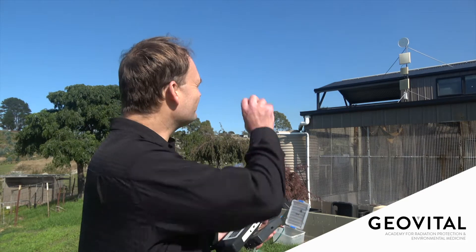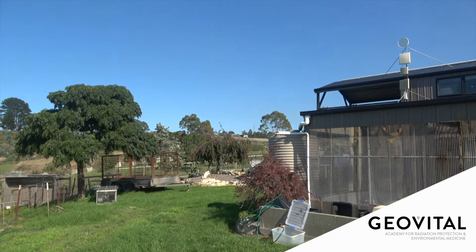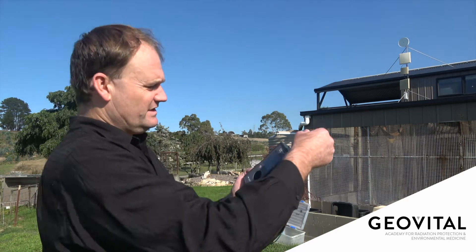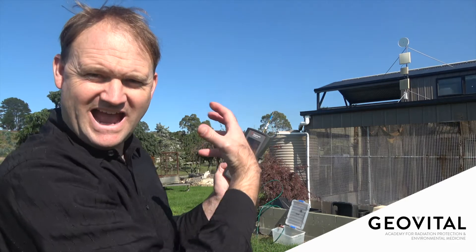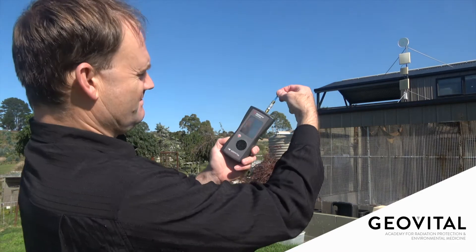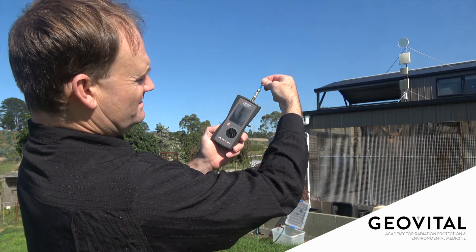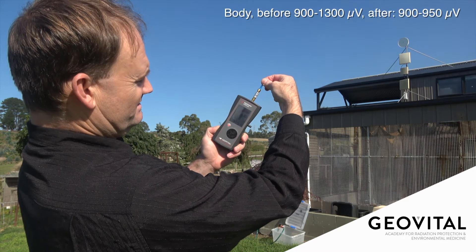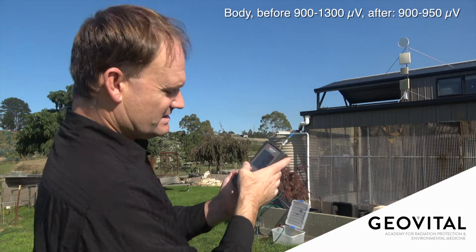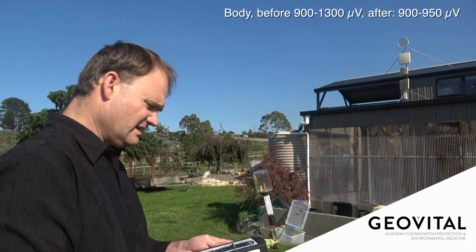Rare opportunity — we've now got the directional transmitter turned off. So what sort of values does that give us? We have a measure of the body. This is what's being projected out and what my body is absorbing at the moment. This time, we've got about 900-950 standing where I am now. So let's have a measure of what the air tells us.